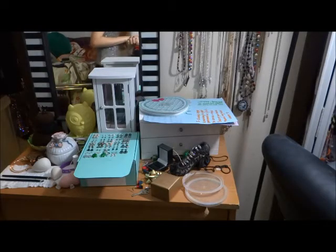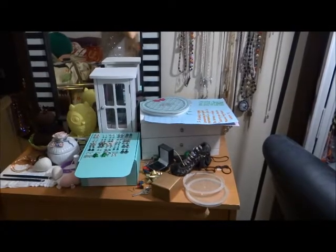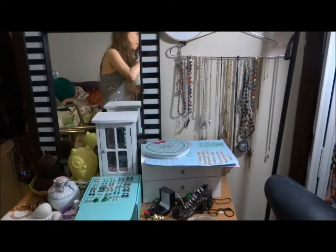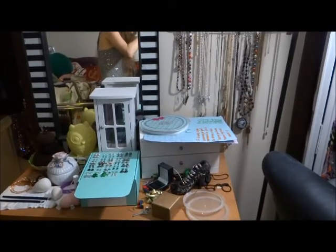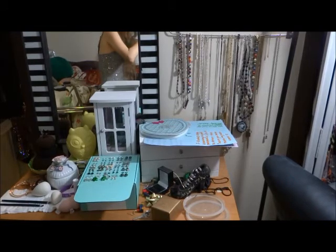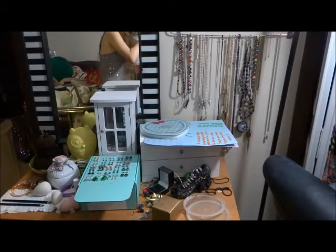Here is my dresser in all its messiness. This is actually a better state than it used to be — I did some cleaning over the summer. You'll see I have all my necklaces with clasps hanging up from that hanger over there, so those are more organized than they used to be. And I have my earrings in a little earring container, but the rest of the dresser is pretty much a mess. So we're going to go ahead and see if we can get this in a little better shape.